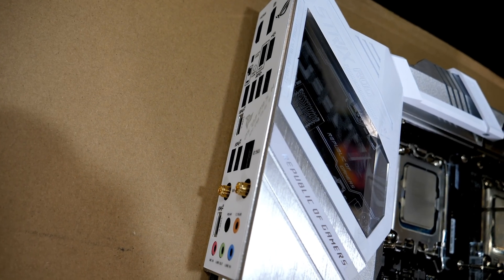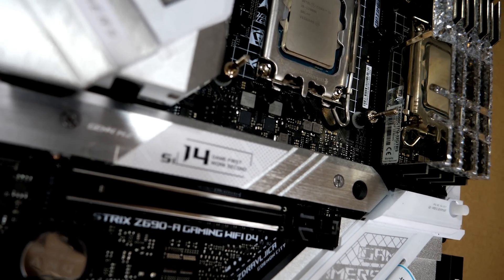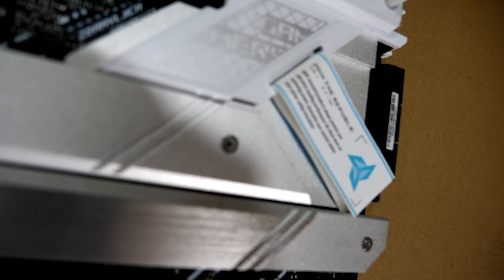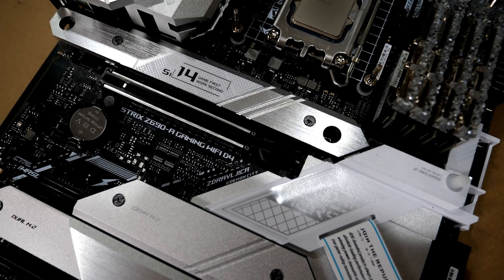The amount of sales that ASUS has generated from this one feature alone is out of control. MSI and Gigabyte, you've got to get on this. There are people in my Discord that literally bought an extra ASUS motherboard just to get the SP number of their chip. Let that sink in — they spent $500 to get an SP number.